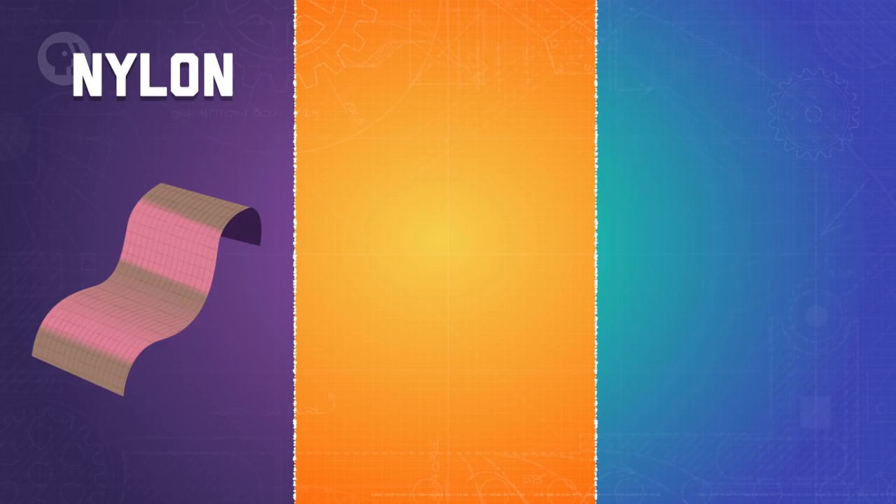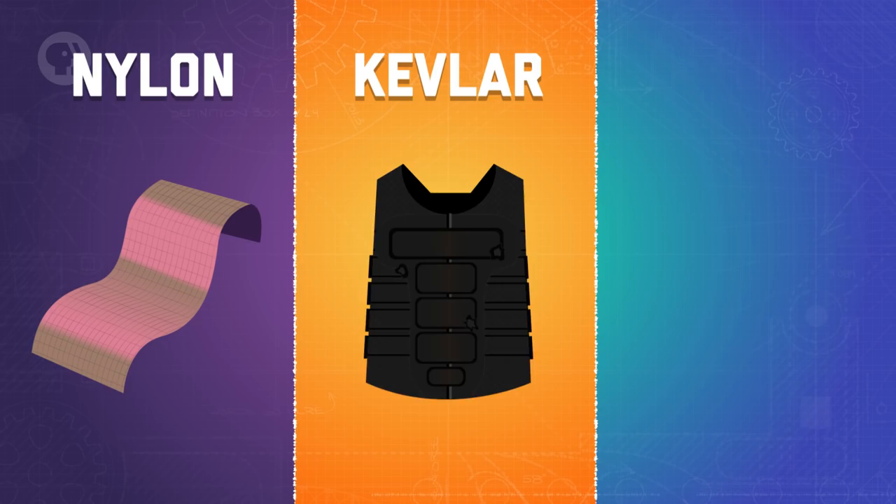There's nylon, which is a tough, lightweight, and elastic polymer, and kevlar, a strong fiber with bullet-stopping power. We also have teflon, which is highly water-resistant and one of the slipperiest solids.